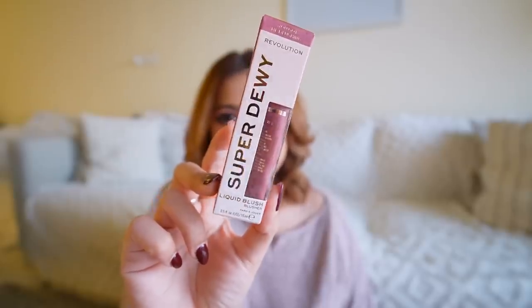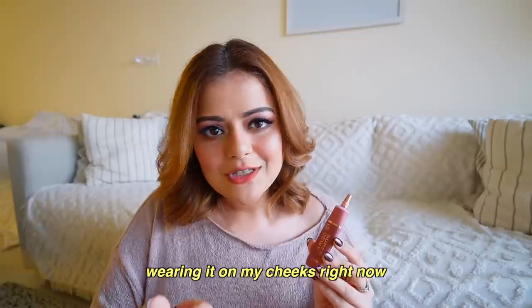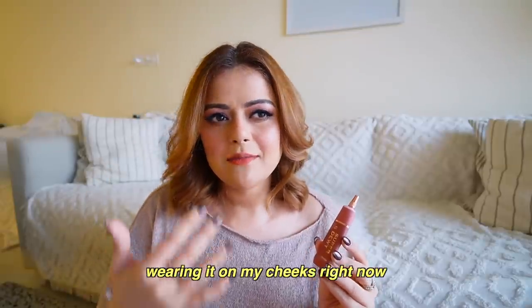The last and final product I got is the Makeup Revolution Super Dewy Cream Blush — I absolutely love it. The pigmentation is spot on, it stays on your skin for a long time, the finish is beautiful, and it blends really well. There was about a 10 to 20 percent discount; I think I ended up paying just about 600 rupees for it. It was a very good buy and I look forward to getting more shades from this range.